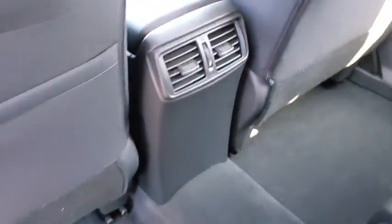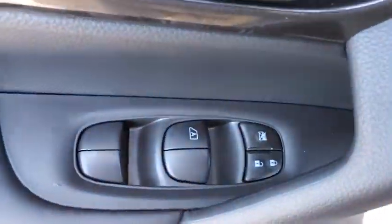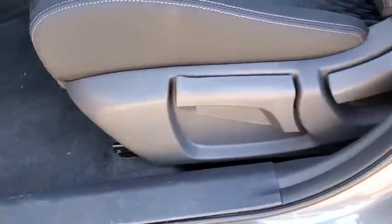Power windows, security system, panic alarm, overhead console, brake assist, tachometer, remote keyless entry, driver vanity mirror, cloth seat trim, and tilt steering wheel.